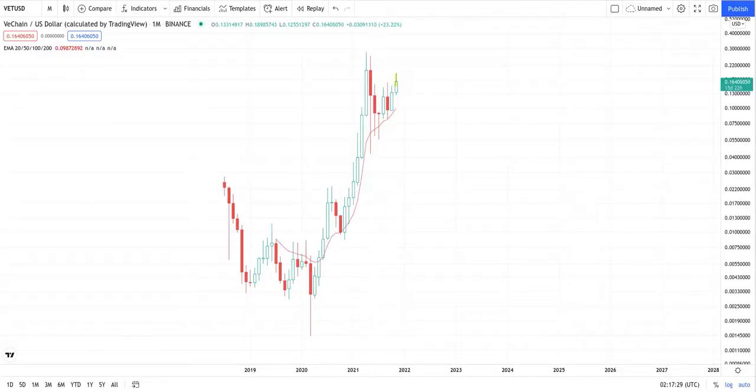Update on VeChain. Looking at the monthly chart, we can see the total W pattern. This is level two, so we're about to see a level three rise coming out with the retracement. Once we start really making moves, we'll be around the 20 cent mark, which isn't too far at all.